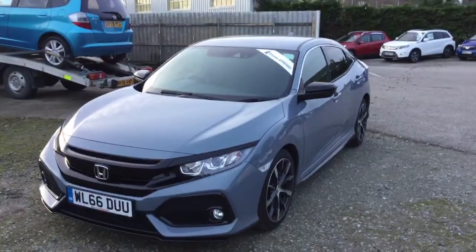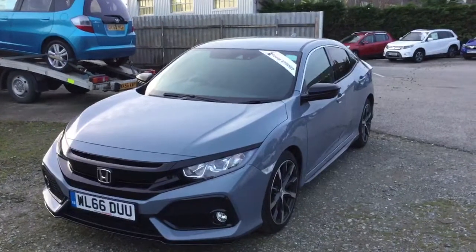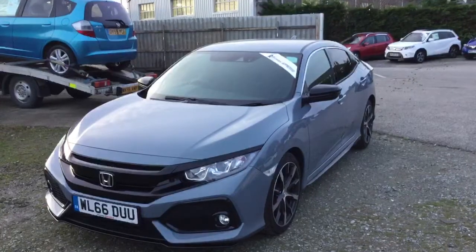Hello and welcome to this short presentation on our Honda Civic. This is a new shaped Civic; it has a 1 litre engine and it also has an automatic gearbox.